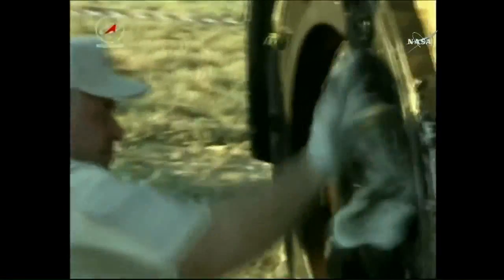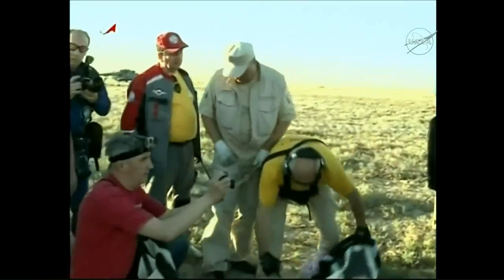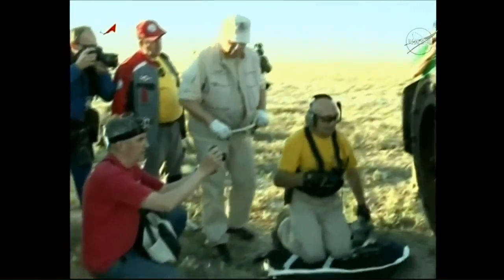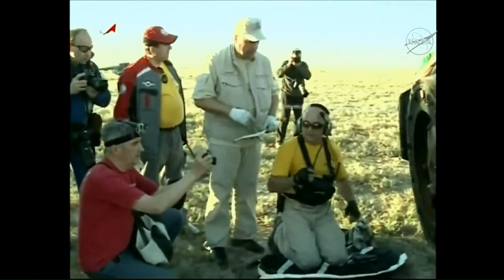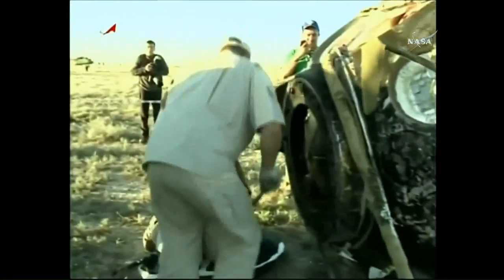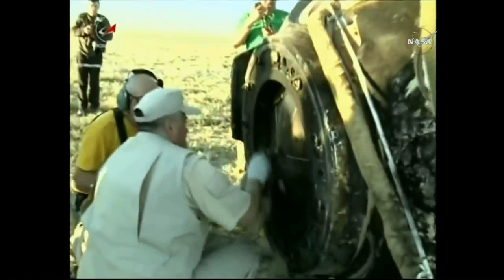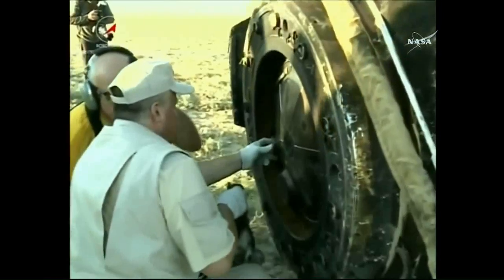This is an excellent view of some of the post-landing activities as the Energia recovery personnel and engineers take photographic documentation of the Soyuz vehicle, wiping down the hatch before they insert the hatch handle that will be used to open the hatch and begin the process of extracting the crew members.